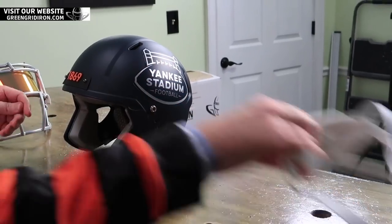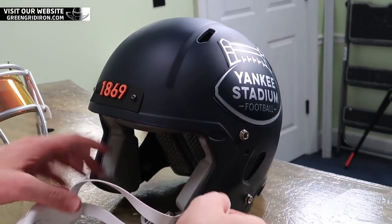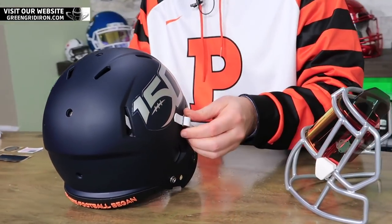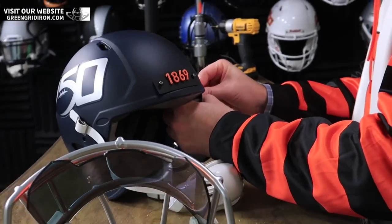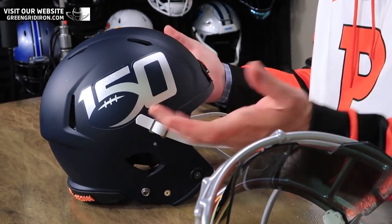We're going to do the chin strap — we're using a Schutt Elite Hardcup chin strap. If you're new to the show, we make football helmets. So if you are new, please give us a like, subscribe if you want to see more videos like this. In addition to talking about helmets in general, we make helmets here. This is actually a concept piece — a custom piece, but we'll do concept pieces for NFL and colleges. We're always looking for your feedback below.